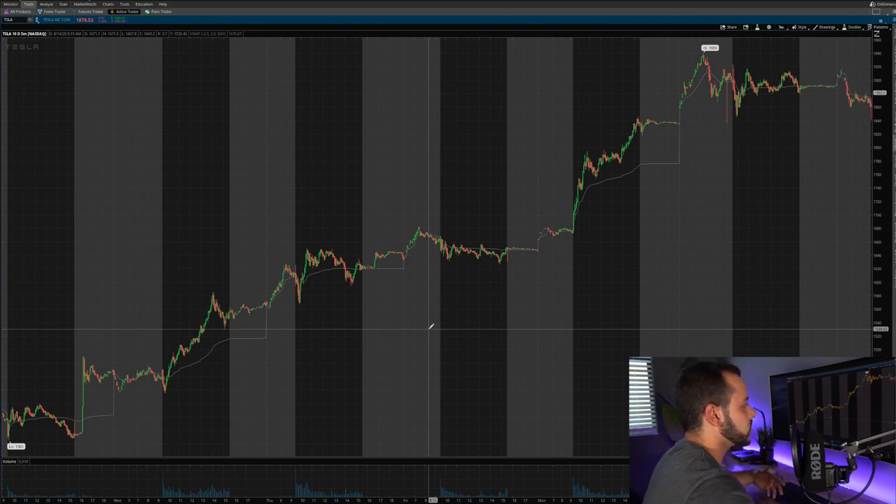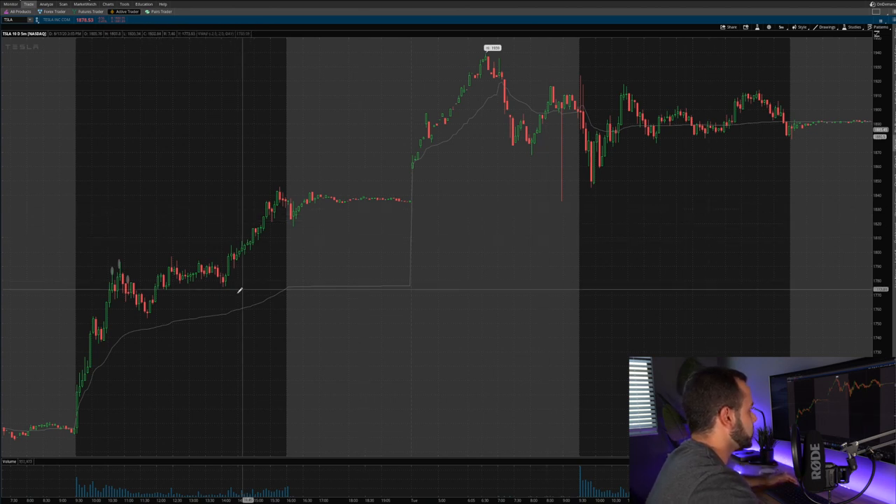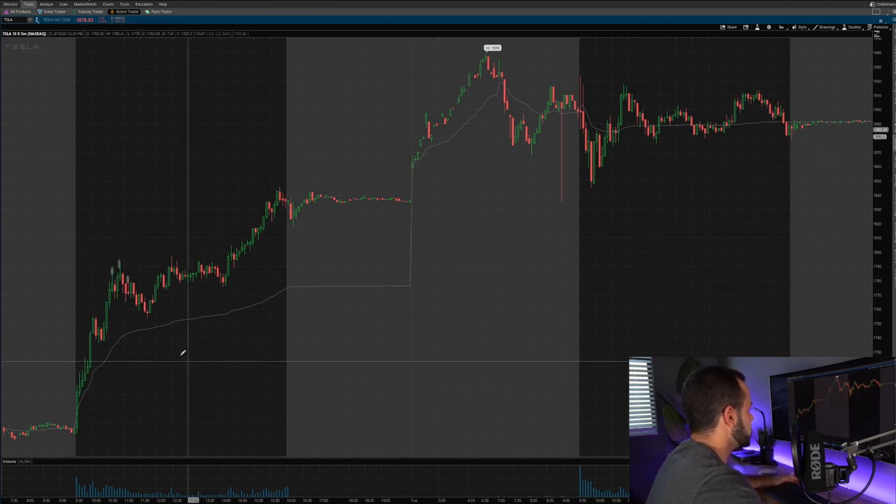Putting in maybe three to five percent of your portfolio — something you're comfortable losing — is the right approach. If Tesla has a strong green day and closes near the highs, you can throw in a small amount and try to ride that morning gap up. Now getting into my trade, I zoomed in on the 17th and the 18th. The day Tesla moved ten percent was Monday, and Tuesday is when I sold. Tesla gapped up quite a bit that day, closed near the highs, and I went ahead and took that trade.